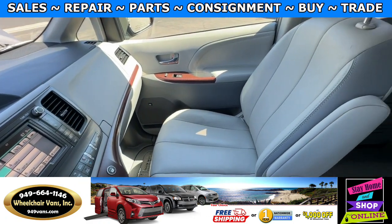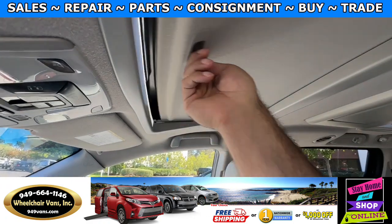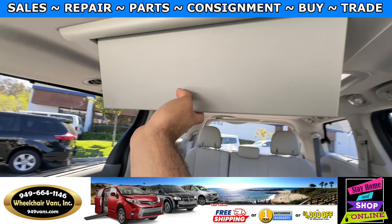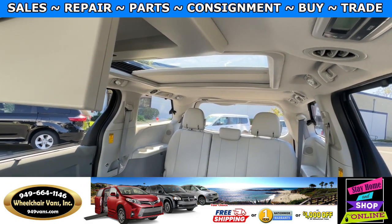You will also have the leather heated seats. Up here you will have the moonroof. In the back you will have a DVD player. And you will also have another moonroof.